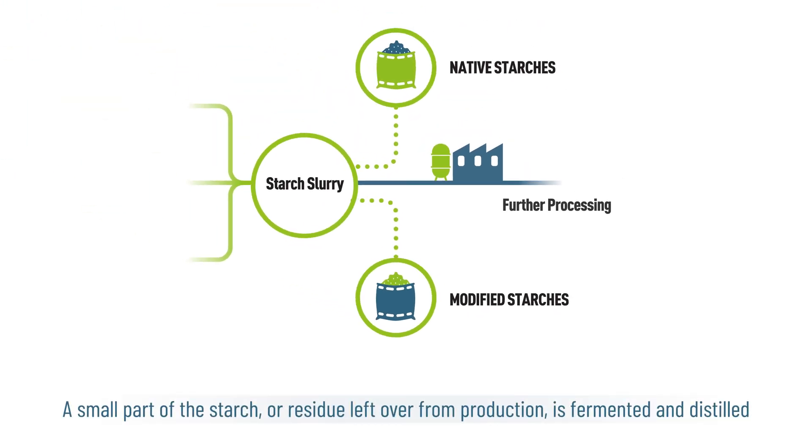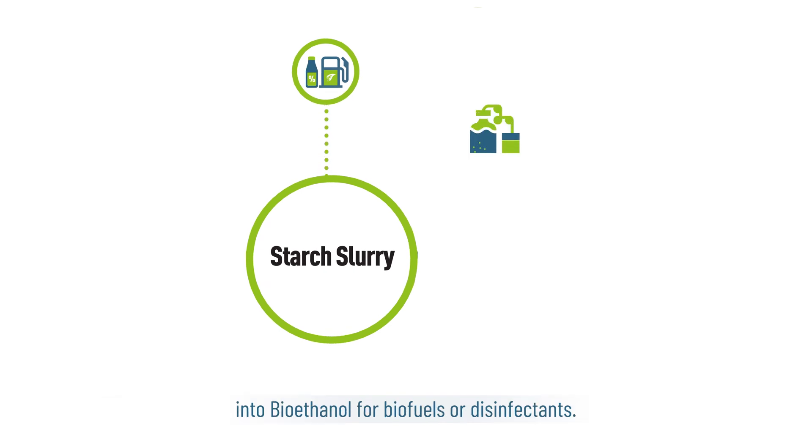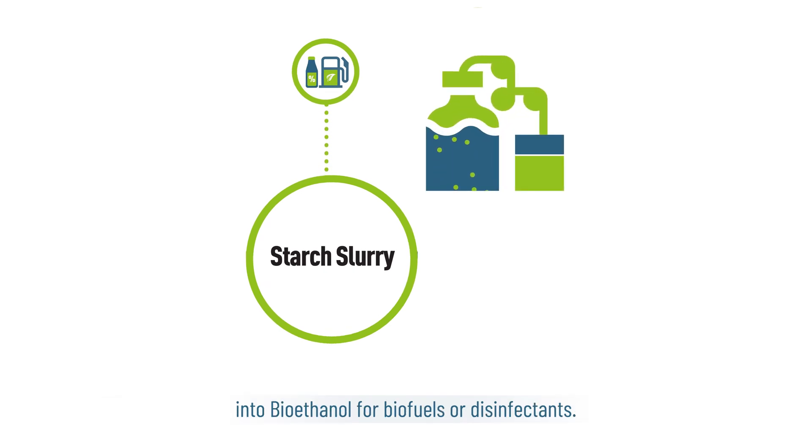A small part of the starch, or residue left over from production, is fermented and distilled into bioethanol for biofuels or disinfectants.